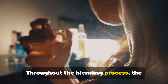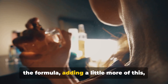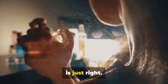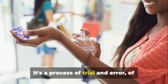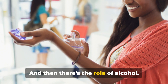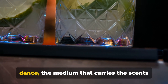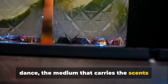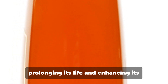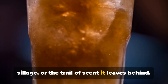Throughout the blending process, the perfumer must continually test and adjust the formula, adding a little more of this, a little less of that, until the balance is just right. It's a process of trial and error, of patience and persistence. And then there's the role of alcohol — the invisible partner in this dance, the medium that carries the scents and helps them to meld together. It also helps to preserve the perfume, prolonging its life and enhancing its sillage, the trail of scent it leaves behind.